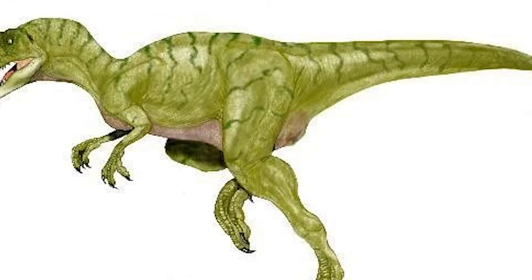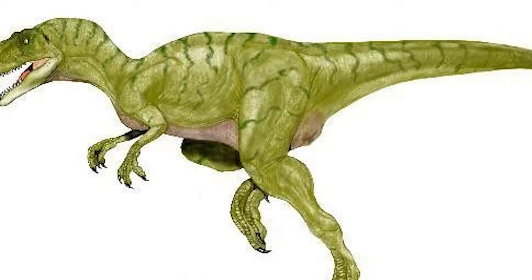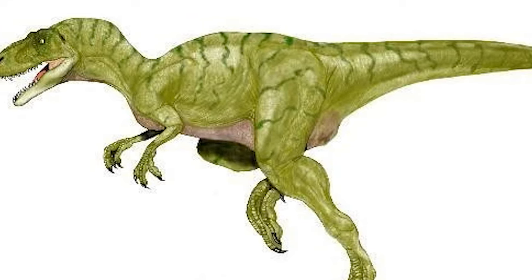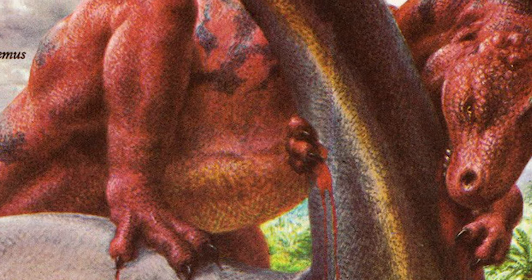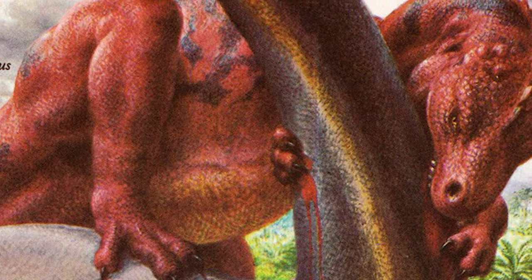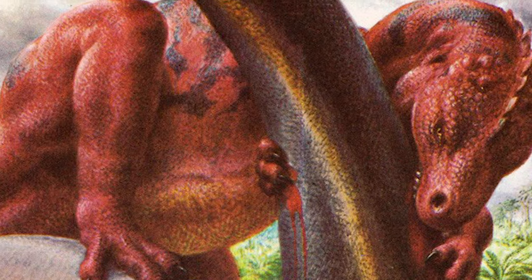Leedy would assign this bone to an existing genus of dinosaur, the European theropod Pochila pleuron. However, a year later, in 1870, Leedy would instead assign the fossil to a new genus, named Antrodemus.